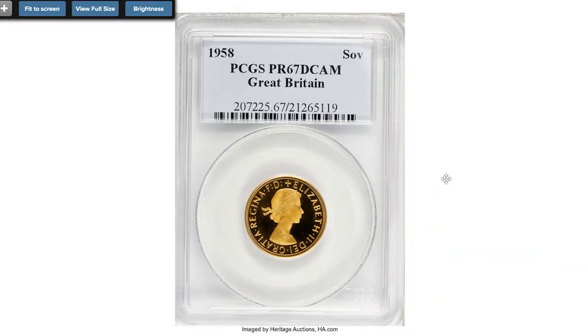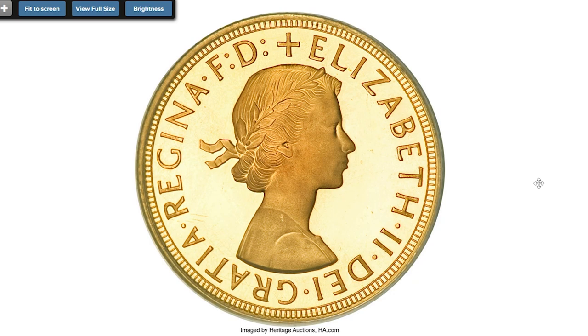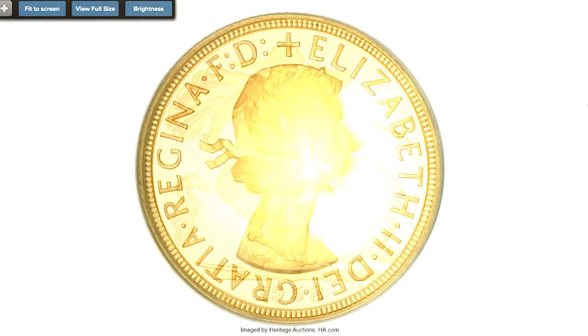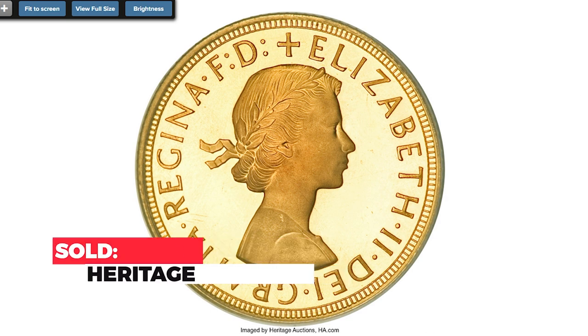Here is a 1958 gold proof sovereign at PR67 Deep Cameo — this specimen is nearly perfect, may actually be undergraded, and has the sweetest eye appeal imaginable. Black and white cameo contrast on both the queen's portrait and Saint George's figure, a perfect proof impression of the dies, flawless surfaces, and exquisite honey gold color. Actual gold weight is 0.23 oz; melt value alone is more than $2,260. Sold on January 4, 2010 for $14,375 at Heritage Auctions.